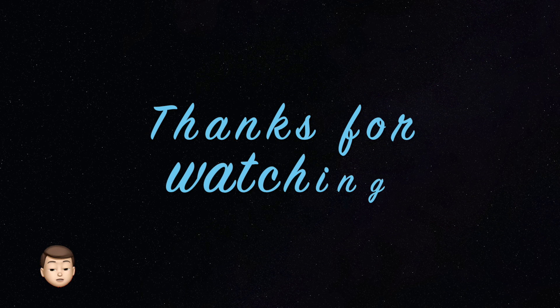If you like this video, please like, share, and subscribe. Bye!